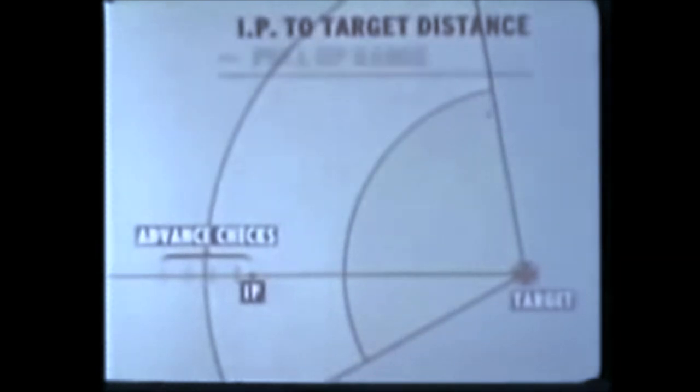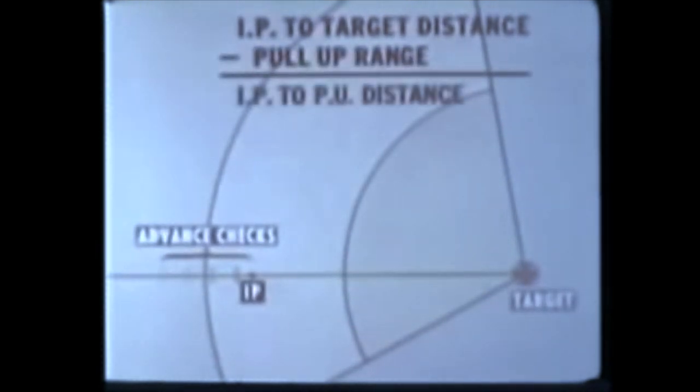Small lakes which may have dried up, or man-made structures which could be removed, should be avoided. After choosing his IP, he measures the IP-to-target distance and draws a line from the target through his IP. The line extends well beyond the IP for marking advance checks. This establishes a track so he hits the IP on a straight run — there should be no maneuvering after the IP. From the IP-to-target distance, he subtracts his pull-up range to obtain his IP-to-pull-up distance. By dividing this IP-to-pull-up distance by his true air speed in feet per second, he obtains his no-wind LABS timer setting.